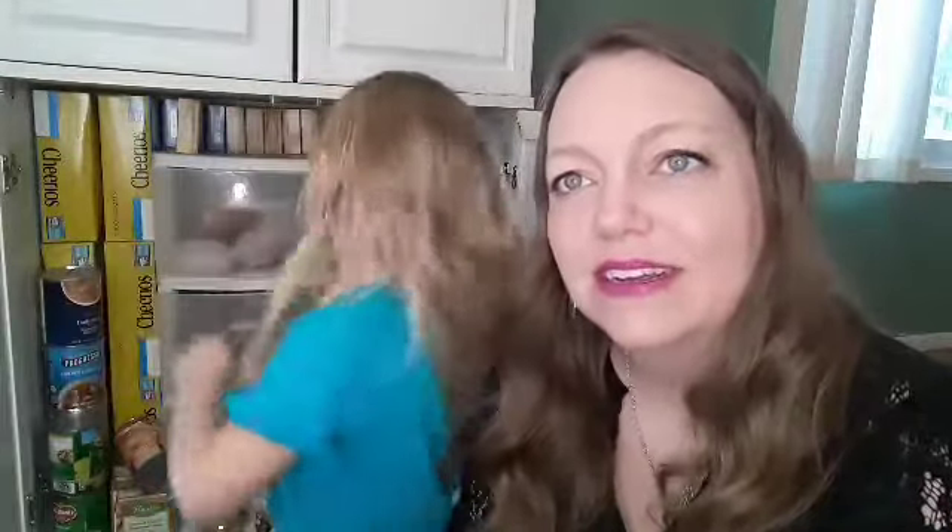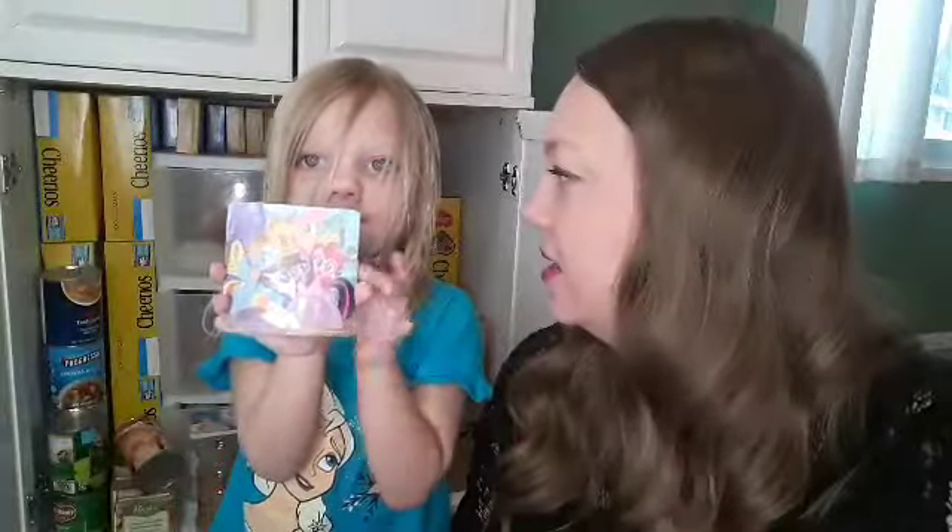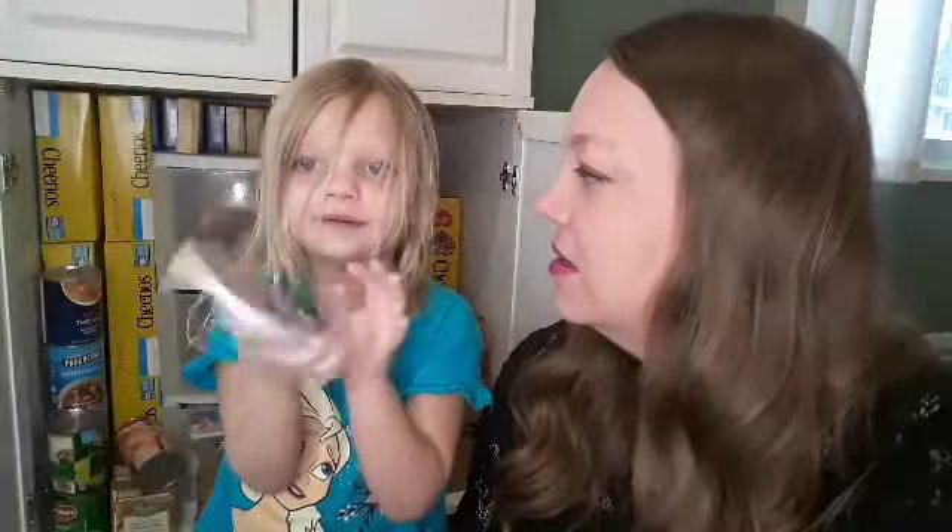We're going to get this pantry cleared out a little bit. Another eraser. What are we going to do with all those erasers when we have the clean pantry? Are they going to go back in there? Giant eraser, right? Who's little ponies? Little ponies.